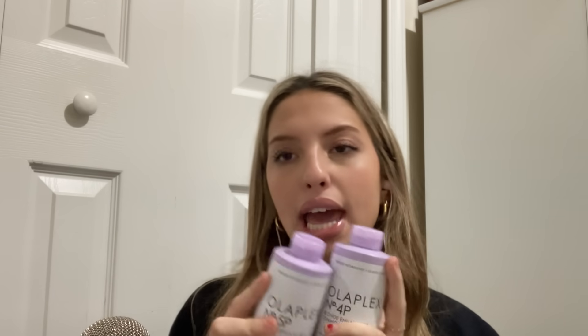Then I got the Blonde Enhancer Toning Shampoo by Olaplex, and the conditioner too. It's $30 for each of these bottles — not $30 together, $30 for each. But Sailor convinced me to buy them because she said they're really, really good. So I got it.